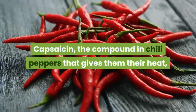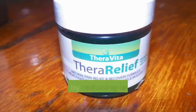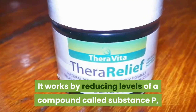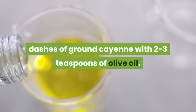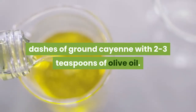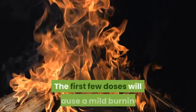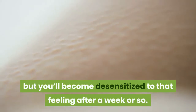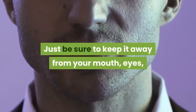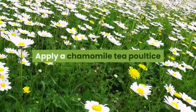Make your own capsaicin cream. Capsaicin, the compound in chili peppers that gives them their heat, is an ingredient in many over-the-counter pain relief ointments. It works by reducing levels of a compound called substance P, which transmits pain signals to your brain. Mix a few dashes of ground cayenne with two to three teaspoons of olive oil and apply it with gauze to unbroken skin on your painful joints several times a day. The first few doses will cause a mild burning sensation, but you'll become desensitized after a week or so. Keep it away from your mouth, eyes, and mucus membranes.